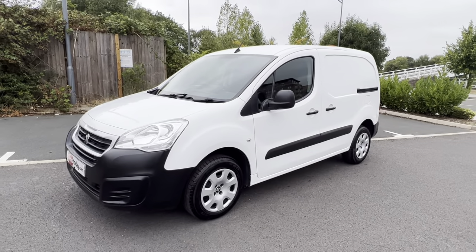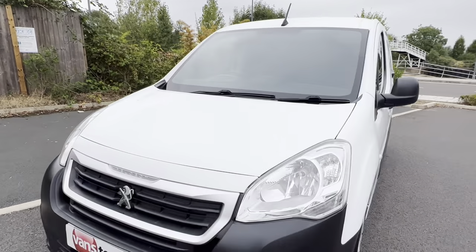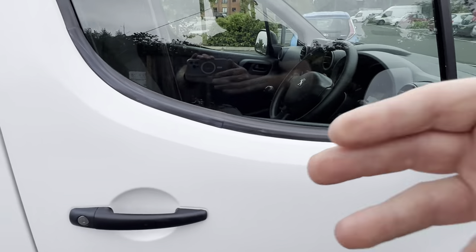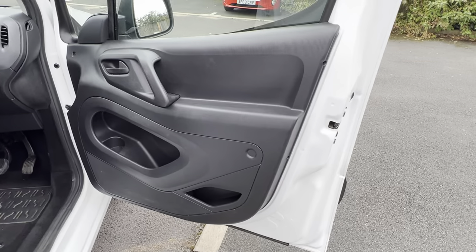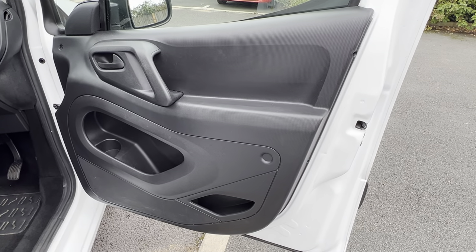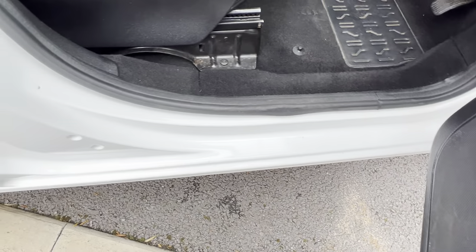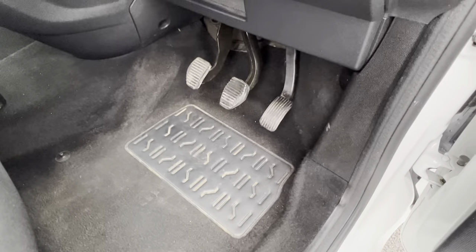The van, as you can see, looks really respectable. Just quickly round to the driver's side — driver's side door card, again very neat and tidy, very little wear and tear. Same with the entry points on this side as well. Same with the flooring on this side. Pedal rubbers are all good.